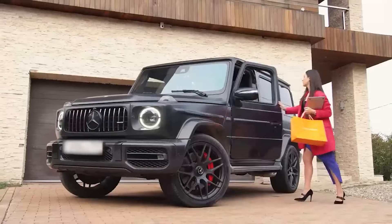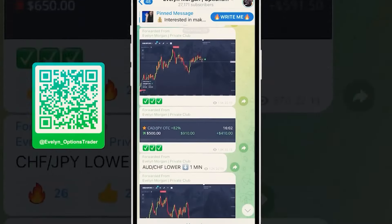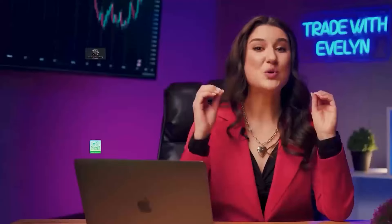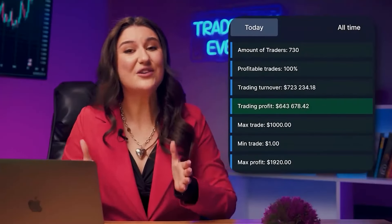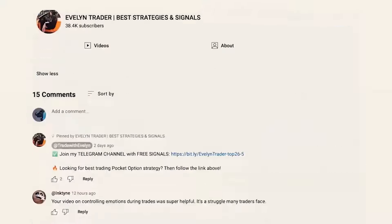Hello, dear traders, this is Evelyn. I have been trading for over five years and over the last year I made over $1.5 million. Do you want to know how I managed to earn so much? Join my Telegram channel. There you'll find a pretty big community of 26,000 members. Every day we trade together — they simply repeat my transactions and together earn $600 to $700K every day. It's all free and they have my personal support. Join via the first link in the description and in the pinned comment.